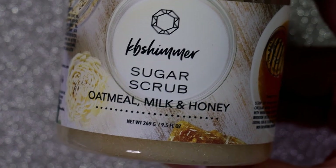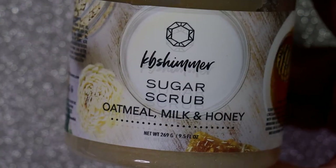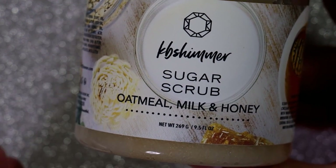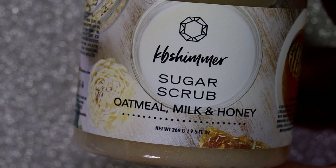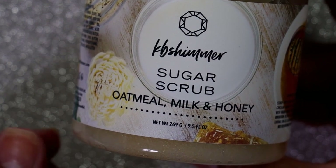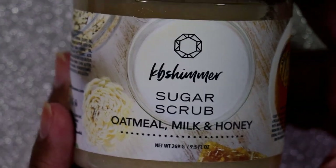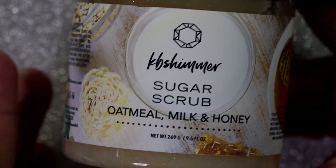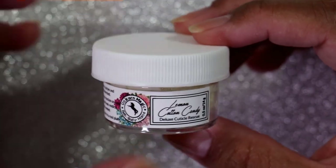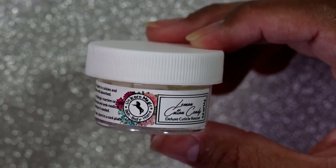I honestly like it a little better for my body — I've used it as a pre-shaving full body scrub in the shower. I enjoyed this one because it is kind of coarse. There are other brands I enjoy because they're more emollient, but I still really enjoy it. The price is amazing and the scents from KB Shimmer are amazing.